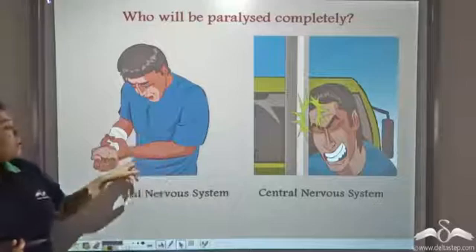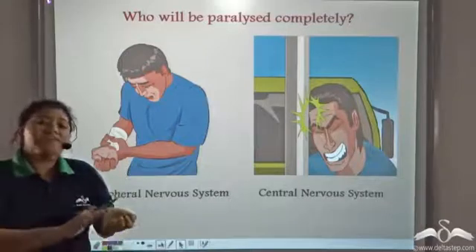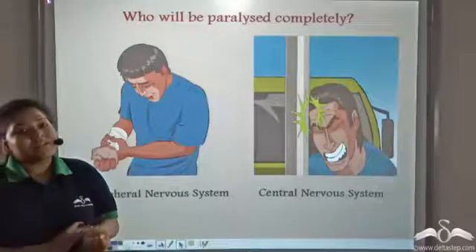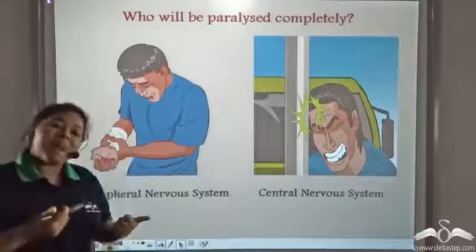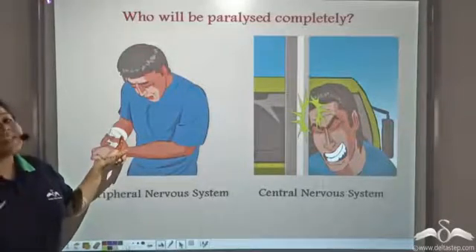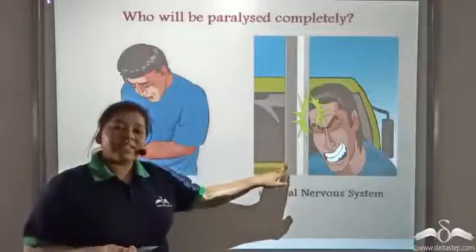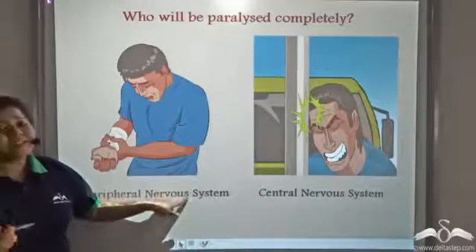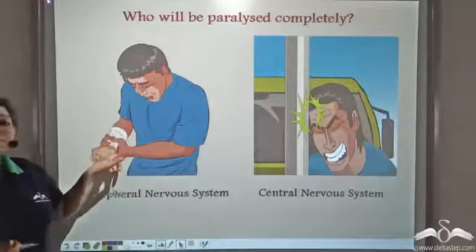In the case of a hand injury, it is possible that the nerves present in the hand, or the peripheral nervous system, get injured or affected, but it won't cause paralysis in the entire body. It might cause paralysis in the hand, which might get better with time, but not the entire body. So if the central nervous system is affected, it will cause complete paralysis. If the peripheral nervous system gets affected, it will cause paralysis in that portion only, or not at all.